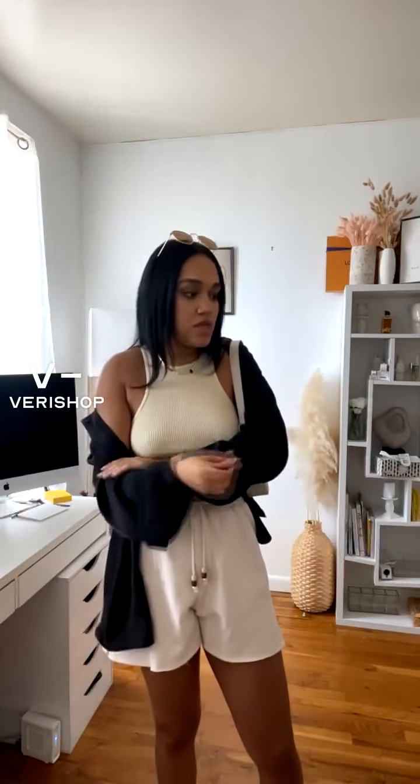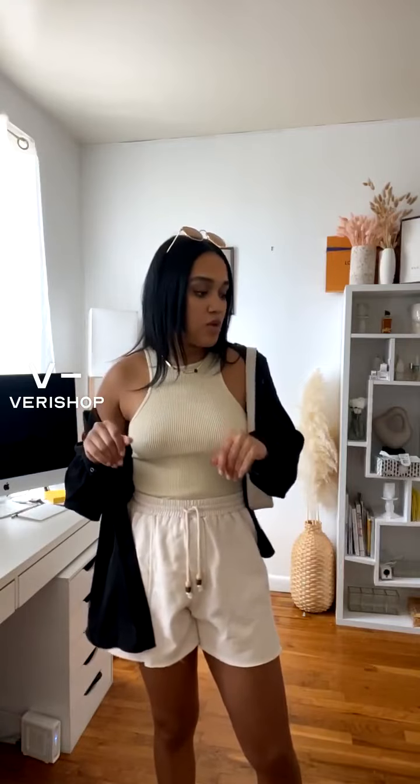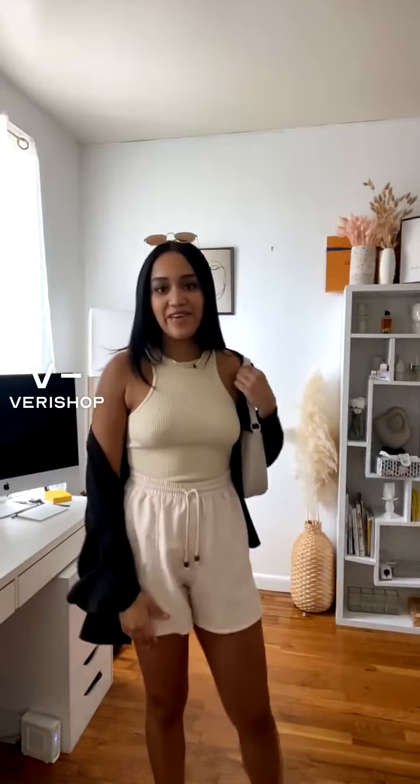If you guys are still watching, please let me know before I finish up which of the outfits was your favorite. One, which was the dress with the blouse. Two, which was the jeans with the blouse. Three, the more professional look with the pleated pants and the blouse. And then four, which is the more casual, on-the-go look right here.